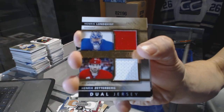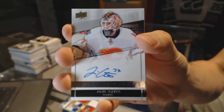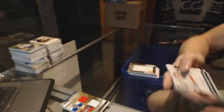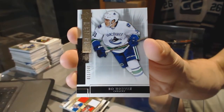Rookie autograph numbered 299 for the Calgary Flames, Yoni Orteo. And a base rookie number 249 for the Vancouver Canucks, Bo Horvat.